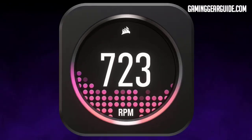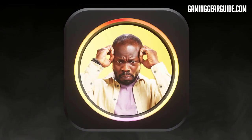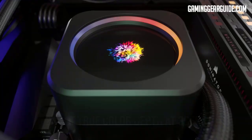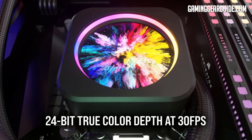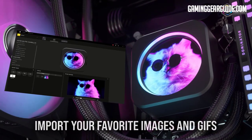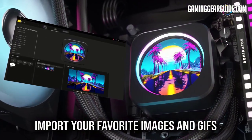The Elite LCD CPU cooler is compatible with the latest Intel and AMD CPUs, such as LGA1200, LGA2011, AM4, and more. One of its highlights is its 24-bit 2.1-inch IPS LCD that acts as a personalized dashboard. You can display selected images, GIFs, short videos, or important system info on the screen — a very cool and handy feature.